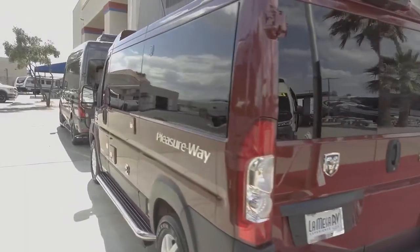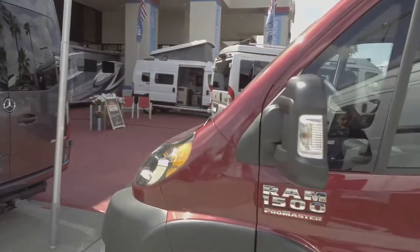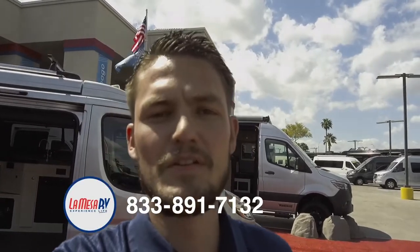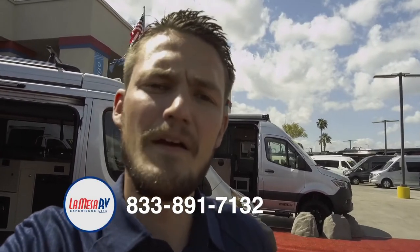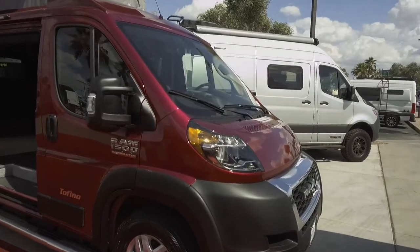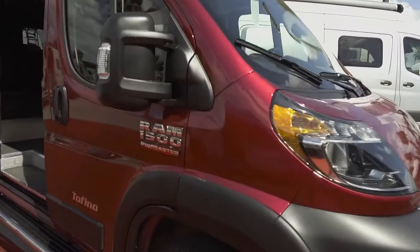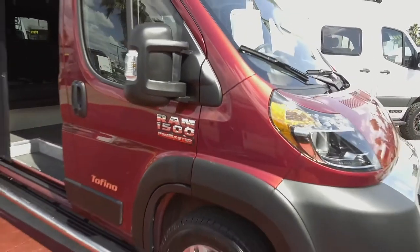Pleasure Way is fabulous when it comes to manufacturing. Being stall built means you have one person doing the same job all the time, and because they're not running down an assembly line, they can take the time necessary to get things done properly. The Tofino is built on the Ram ProMaster chassis 1500 — the half ton.